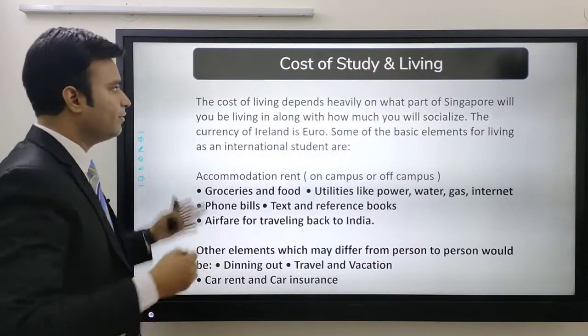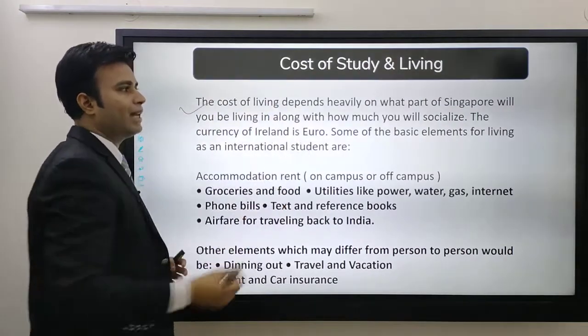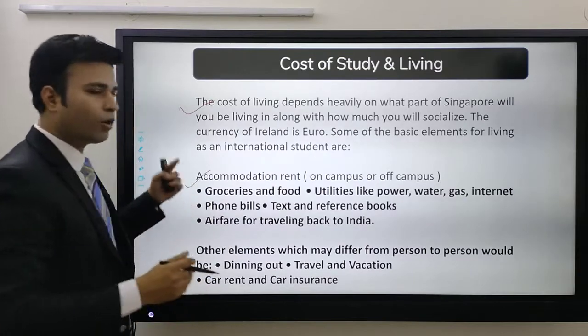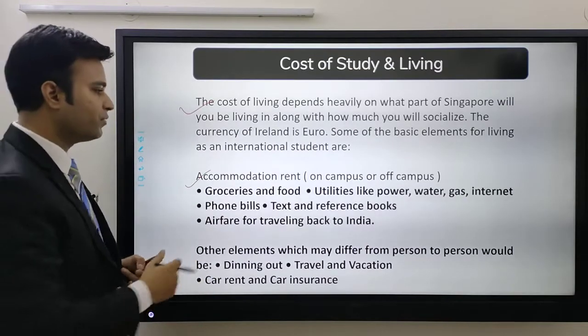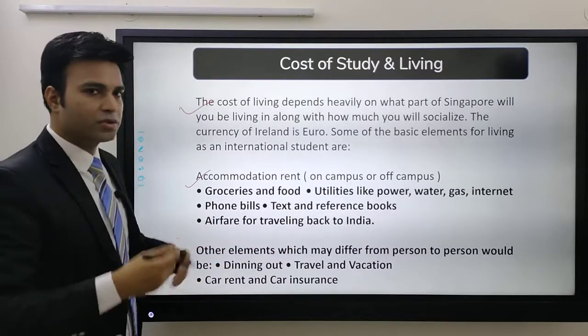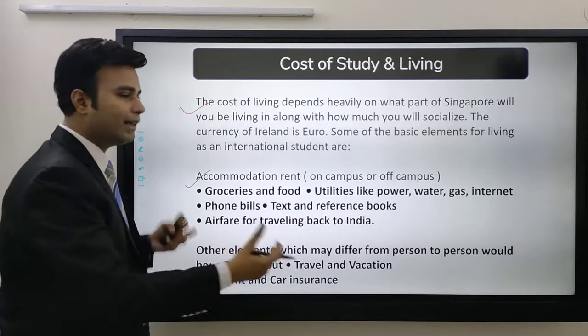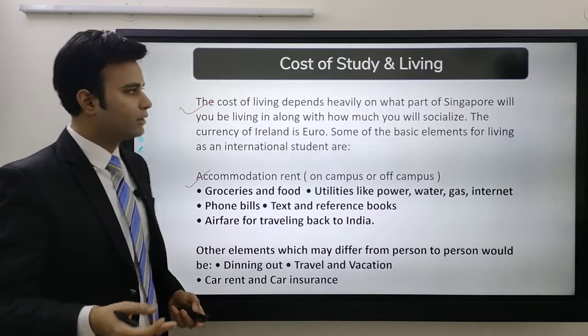The first thing is cost of living. Cost of living depends heavily on the part of Singapore that you live in. Accommodation is a major cost apart from tuition fee. Apart from that, you have groceries, food, utilities, how much you travel within the country, and coming back to India are the major costs that occur.